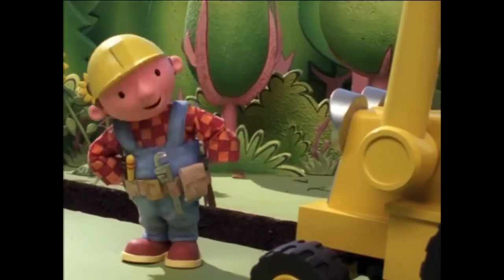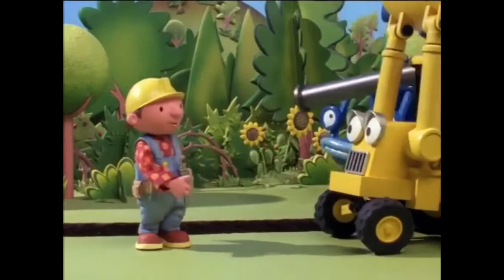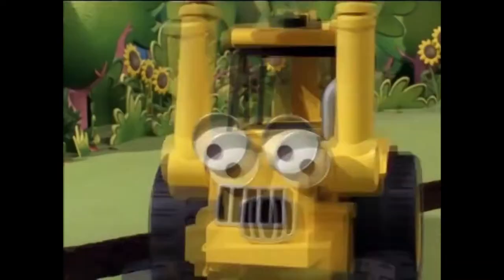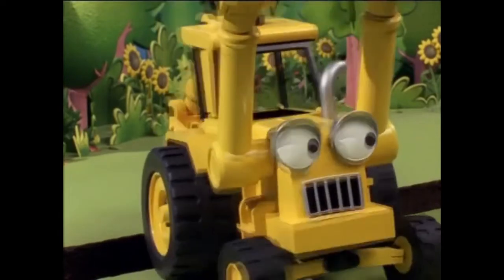Now, where is that wrench? Scoop, can you take over while I look for my wrench? No problem, Bob. You ready, Scoop? Yes, Lofty. Straight ahead. Bob's heading to the broken sluice gate. I can't let him see what I did.